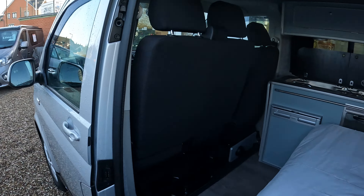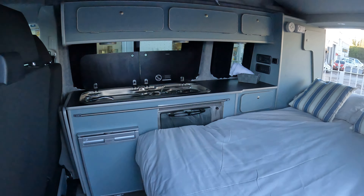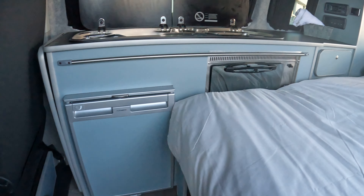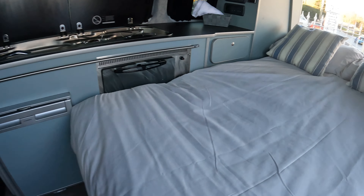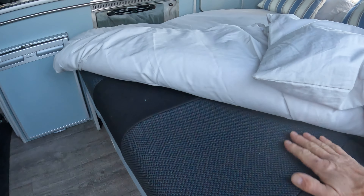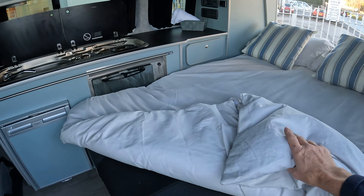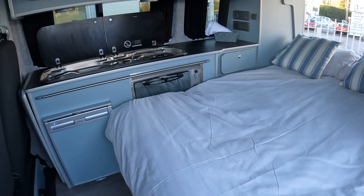It's a nice-looking model, colour coordinated in duck egg blue with gray upholstery. If you'd like a little more information on this model that we've got on sale, please give us a call.